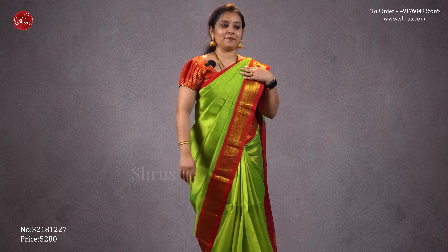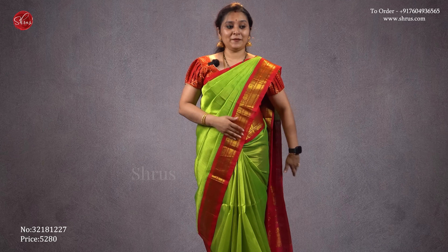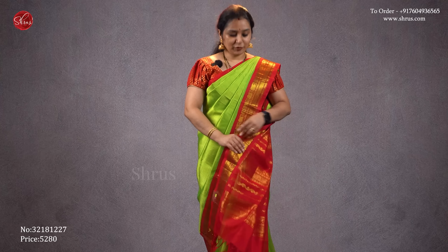The one that I'm wearing today is a nice parrot green with a red combination. It has beautiful peacocks on either side of the saree and a nice red color korvai border. A plain saree with a beautiful jari pallu in red — a richly woven traditional pallu — and a plain red color blouse. Priced at 5280.